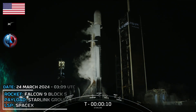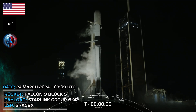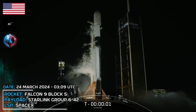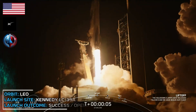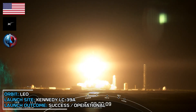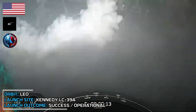T-minus 10, 9, 8, 7, 6, 5, 4, 3, 2, 1, ignition and liftoff. Go Falcon, go Starlink. Engine chamber pressure nominal.